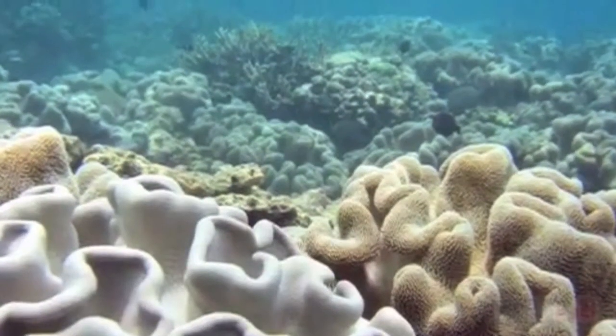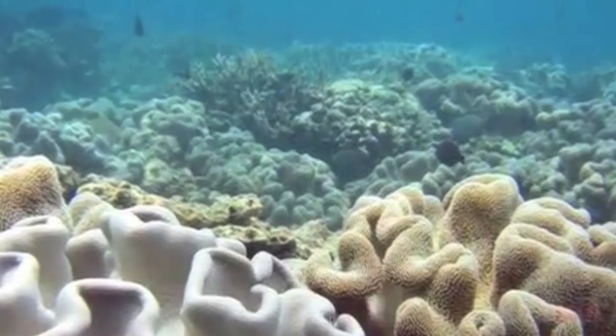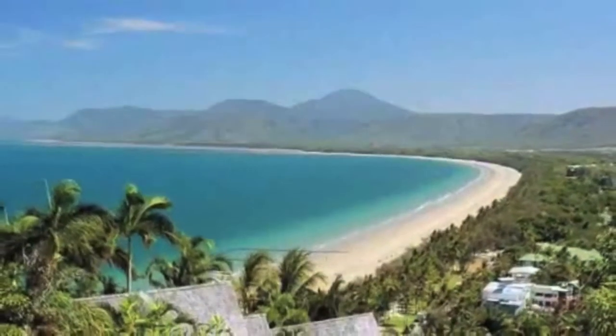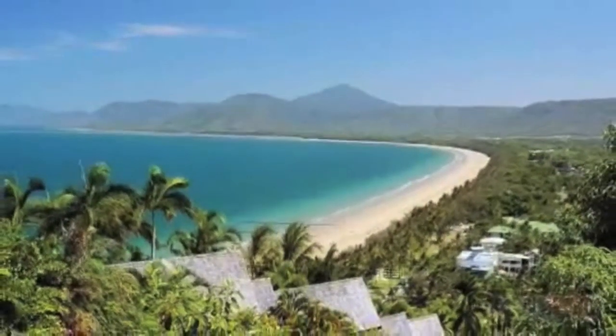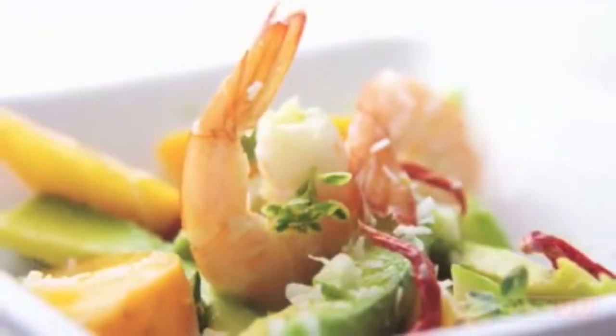With extensive knowledge of the surrounding region including the Great Barrier Reef and Daintree Rainforest, Oaks Lagoon's can arrange your day tour and steer you towards some of the best cafes and restaurants in Port Douglas.